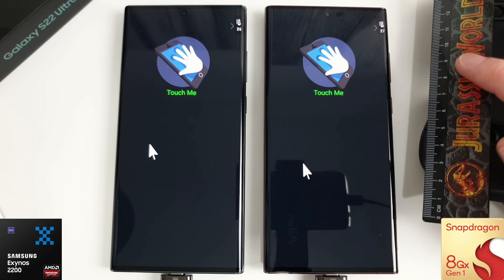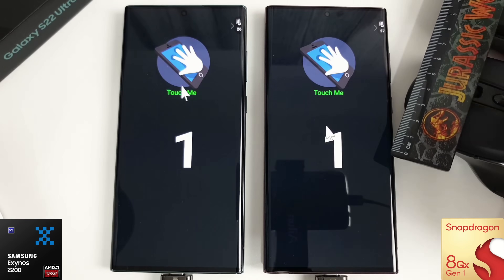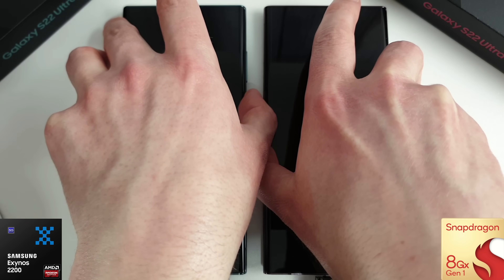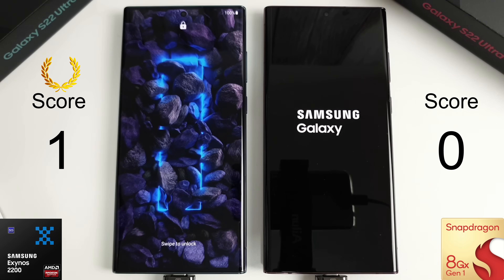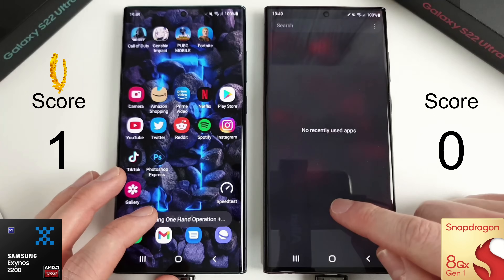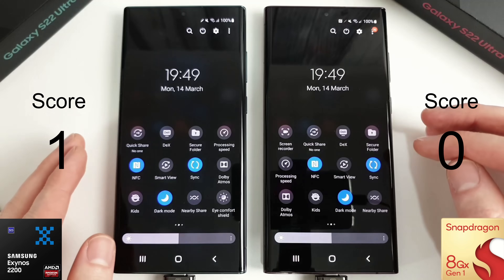We can see the mouse buttons are being pressed at the same time if we do a check inside Antutu, so we know we're going to have as fair a test as possible. We're going to start off with the boot test first, making sure everything's out of recently used and we've got everything set up exactly the same — same network, same settings enabled on both.